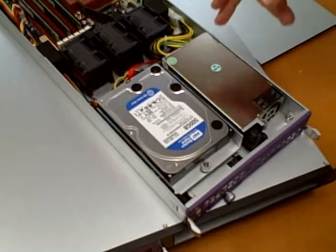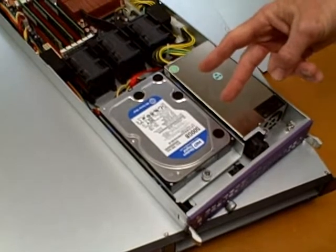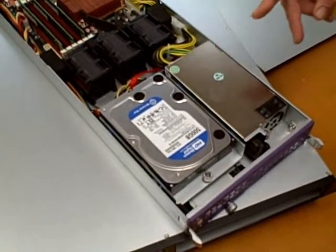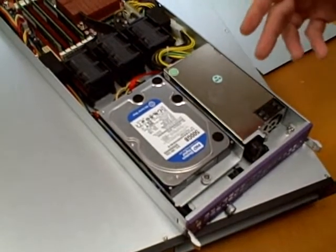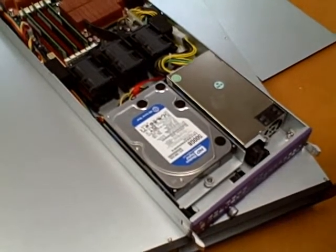Each server can support a single 3.5-inch SATA hard drive, two 2.5-inch SATA drives, or one solid-state drive. This unit shows the single fixed 3.5-inch drive configuration. A removable drive bay option is also available.